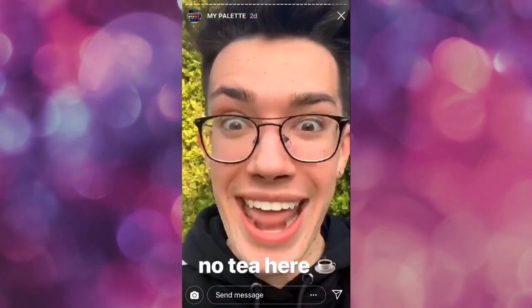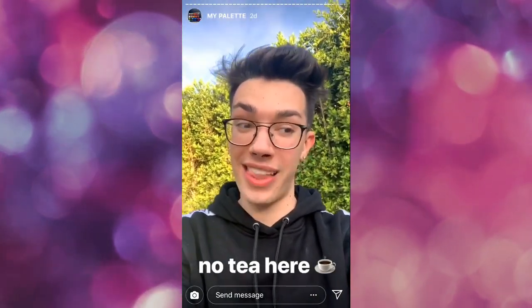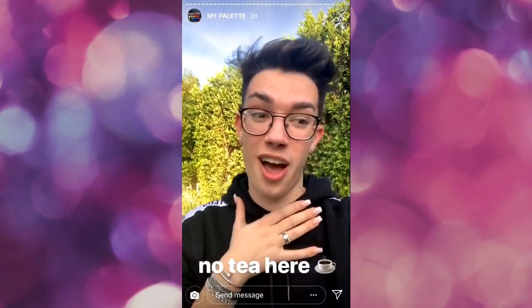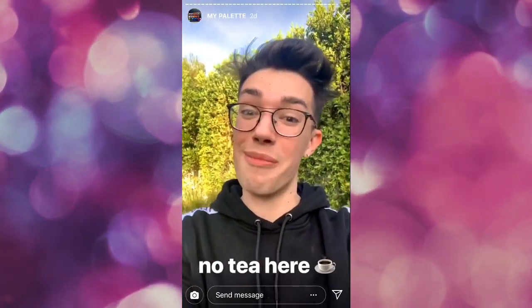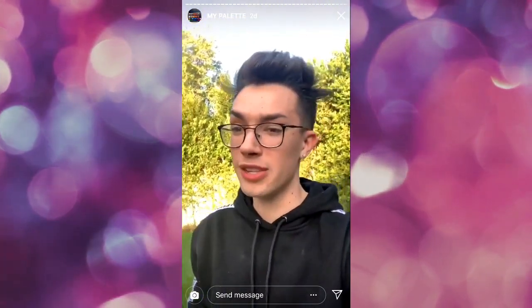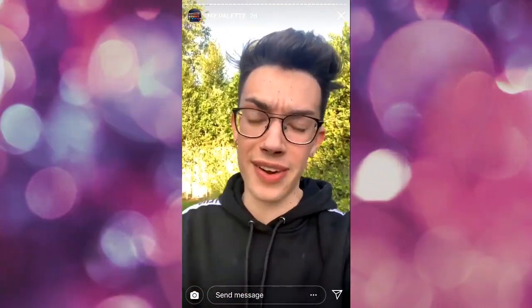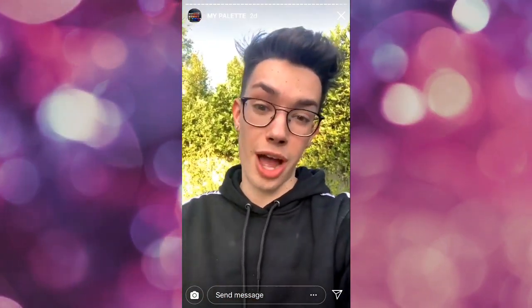Hopefully those live and unedited swatches just cleared up any questions or conspiracy theories that you guys may have had about the palette. Sorry, I hate to break it to you — there's no tea here. I'm just not the best at swatches and I also stutter a lot so I had to redo some takes. That's it. The shadows are still bomb. I'm really not even sure why swatches are important at this point because you don't put on eyeshadow with your finger. You use brushes and you usually pack a lot on and layer it several times, so I don't know why this became a huge conspiracy but I wanted to clear it up right away.